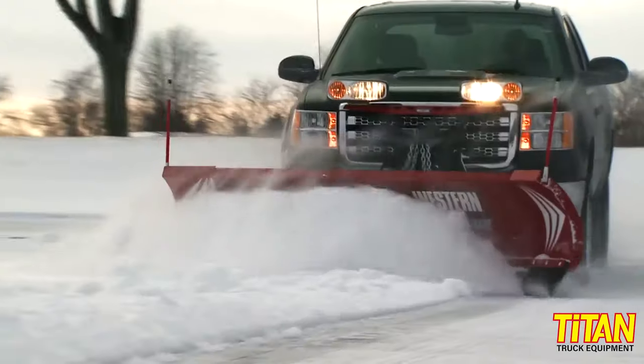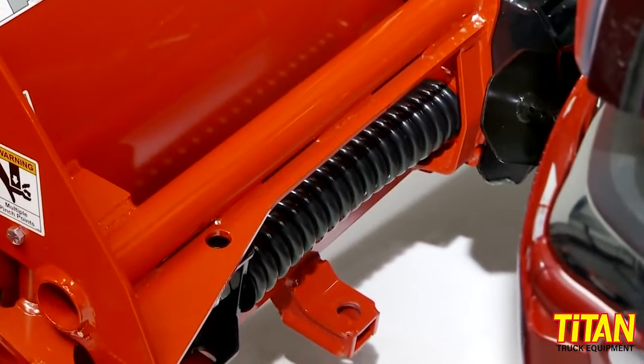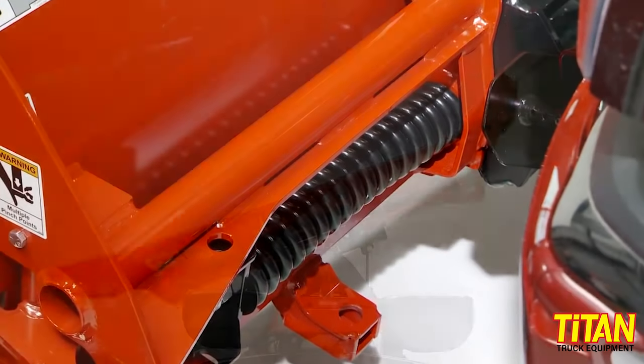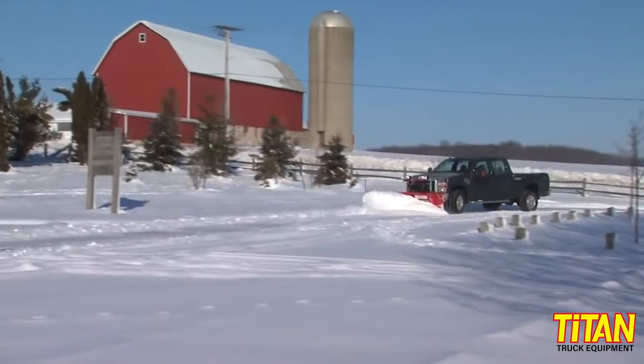Of course, if there is a Western, Meyer, or Snow Dog plow that we don't stock, we can still get it for you. As promised, we have to add one more plow style to the mix. It's not really a category, but it is a unique model: Western's Prodigy. This is a fixed-width plow with adjustable wings, so it combines the benefits of a straight blade plow with the adjustability of an expandable plow without the learning curve. It's just easier to operate, and it costs a bit less than an expandable plow as well.